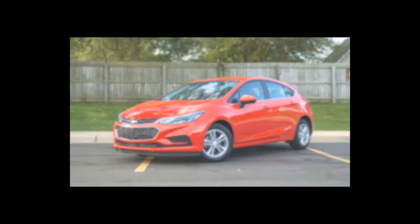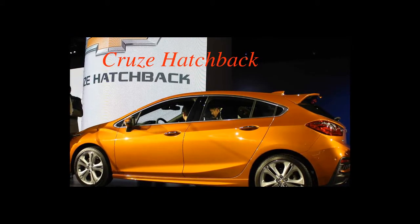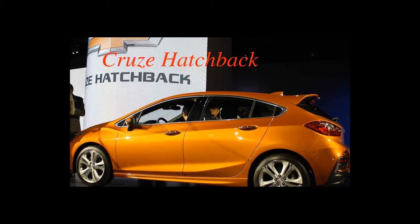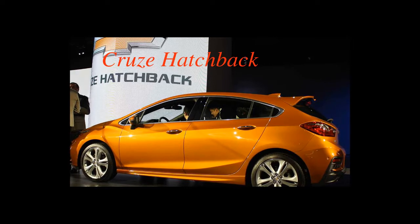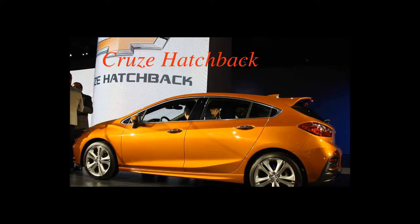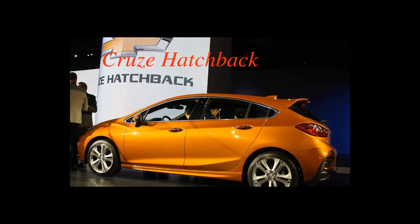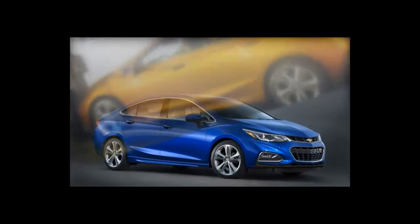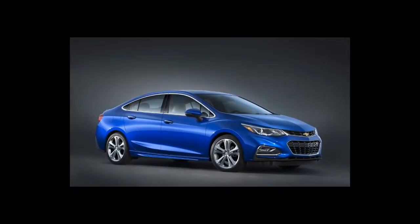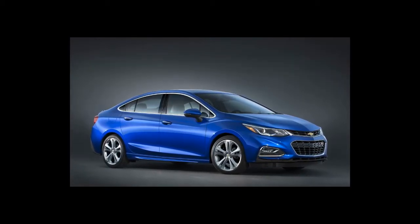Our multiple encounters with Chevrolet's second-generation Cruze sedan have been entirely cordial. It placed third in a recent five-car comparison test, where the modest compact pleased us with its quiet cabin and good looks, as well as its overall comfort. We ranked it ahead of the Hyundai Elantra and the Nissan Sentra, but found it less compelling than the Honda Civic or the Mazda 3 — essentially snagging middle-of-the-pack praise.